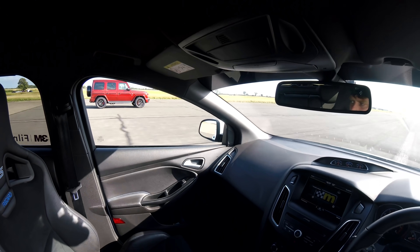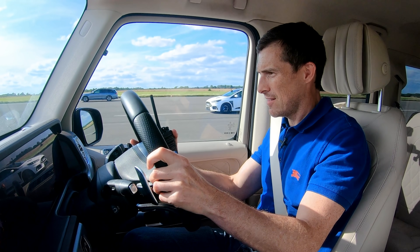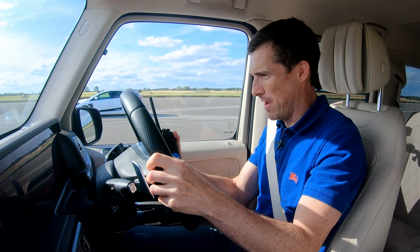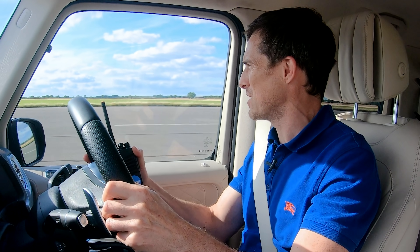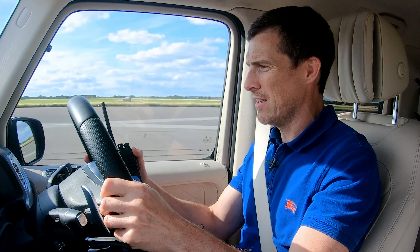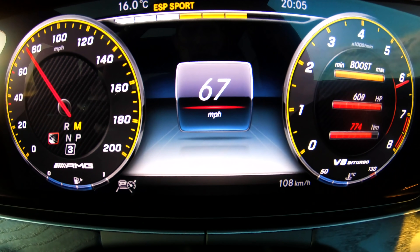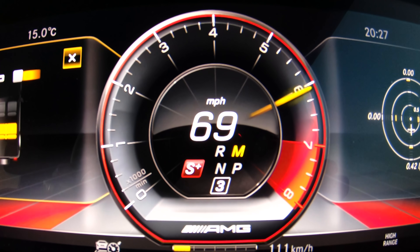Three, two, one, go. This picks up so well. Oh, here comes the Mantune — I see it just dropping on the gear change. Now he's coming. So close, but that E63 is quick. And now he's got me. I'm going quick. We know what's happening there — that's the end of that. That E63 is so quick. That Mantune's quick, but when you see it change gear there's a clear drop-off.